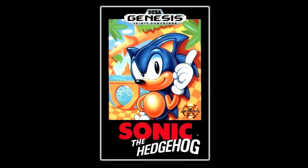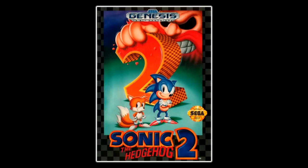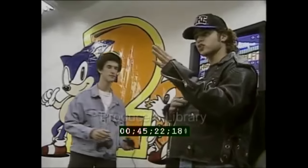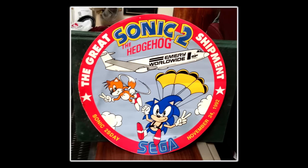Following the success of Sonic 1, Sega needed a sequel fast. Somehow the team was able to create a more-than-worthy follow-up in little over a year. Sonic 2 shipped on time and was in stores on November 24th, 1992 — a Tuesday, known by Sega's marketing as Sonic Tuesday. This date is actually referenced in-game; to access the debug mode, you go to the sound test and play the sounds 1-9-9-2-1-1-2-4.